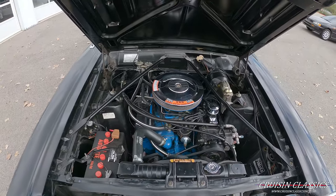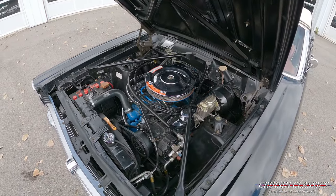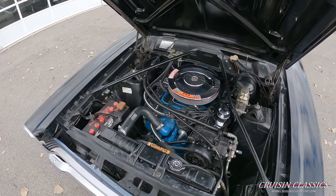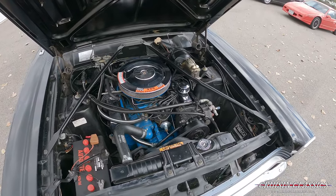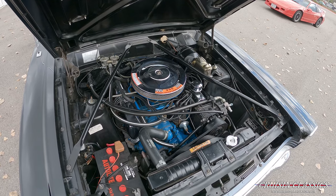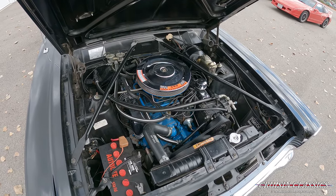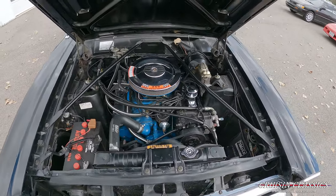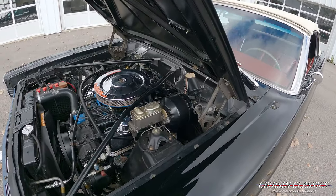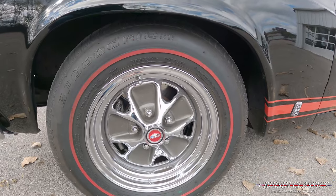Alrighty guys, here's an under-hood shot. You can see the 390 cubic inch engine with factory air conditioning — it does have all the correct clamps and markings as well. Really nice engine bay on this car, and it's very quiet under here: no knocks, no ticks, no rattles, no exhaust leaks. You can see the power brakes there, and it does have disc brakes up front.